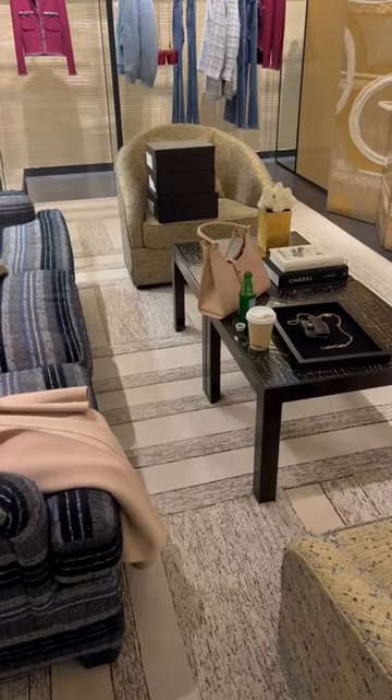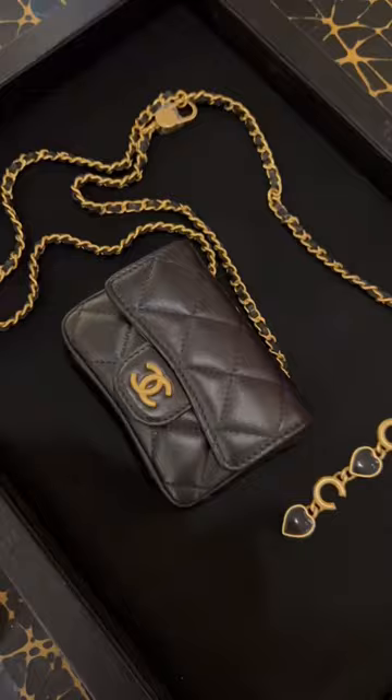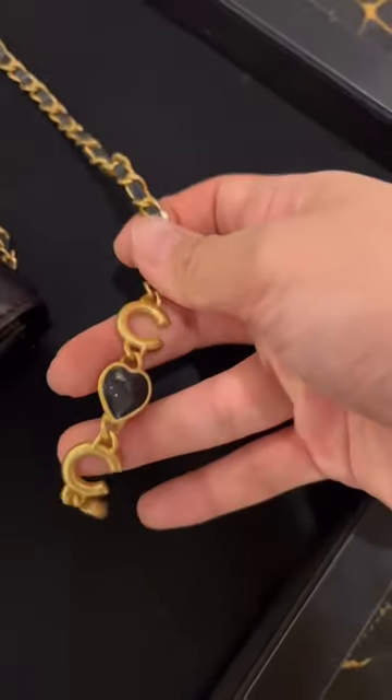Come shopping with me at Chanel. This is the private salon that my sales associate set up for me with some drinks and things to try on, starting with this little micro bag with the cutest cocoa strap detail. I thought it was adorable.